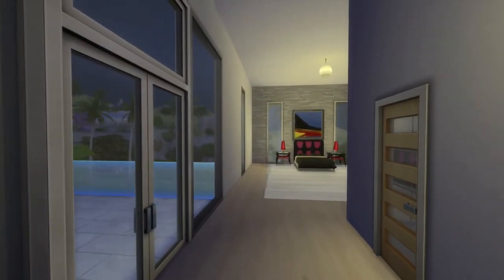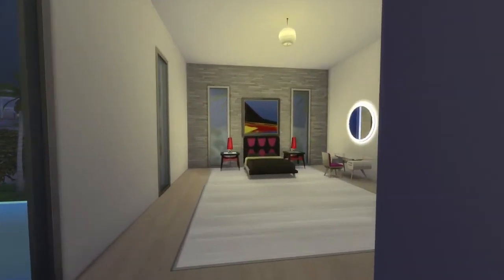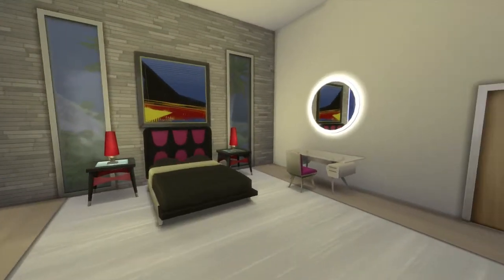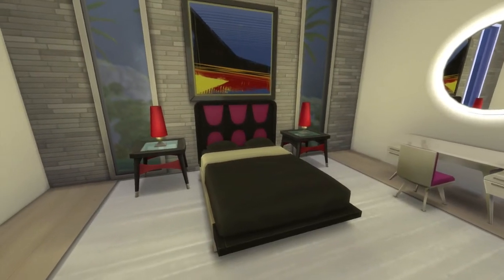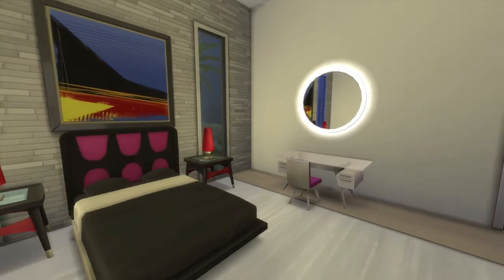Let's go to this bedroom — this has got to be the master bedroom, it's huge. But they're all about the same size really; I honestly can't tell what's the master bedroom yet — all of them are so fantastic.